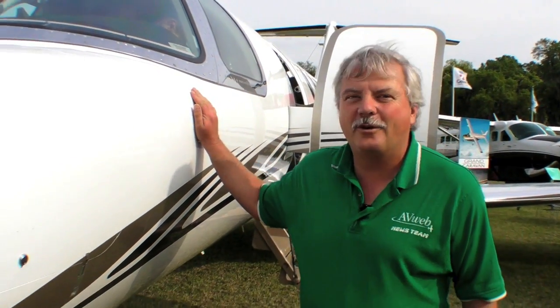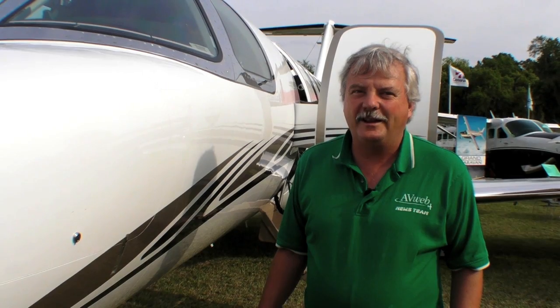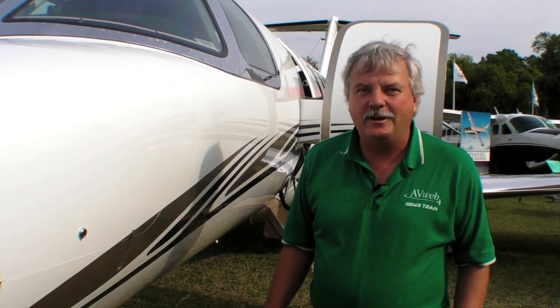There are lots of cool airplanes here at Sun & Fun, like this Citation CJ-4. But before you can learn how to fly one of these, you have to start somewhere. It's Russ Niles reporting from Sun & Fun 2011. Here's Julie Felucci of Cessna Pilot Centers to explain a unique new program that can get you in the cockpit a lot faster.